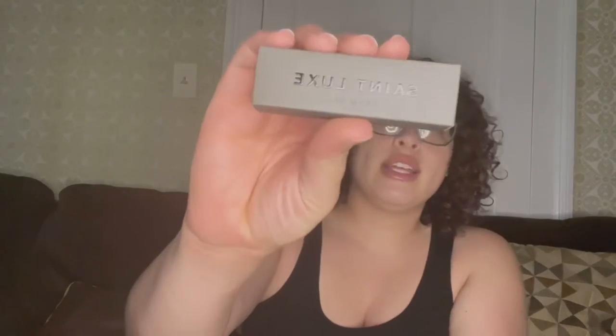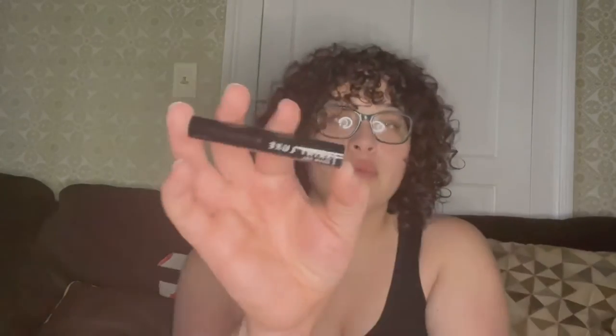Next item is Saint Luxe brow gel — this is what the box looks like, let's open her up. This is what the container looks like. It's clear gel — perfect for me because I'm still learning how to do my brows. Brow gel, which is not bad.